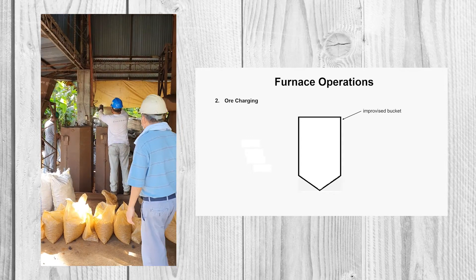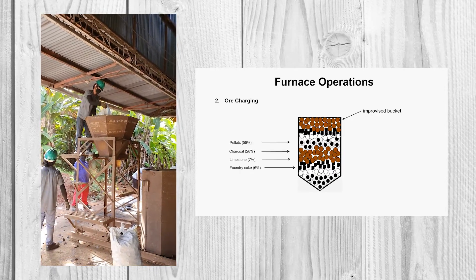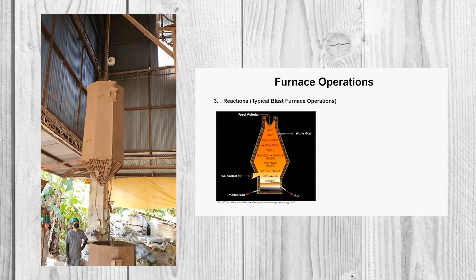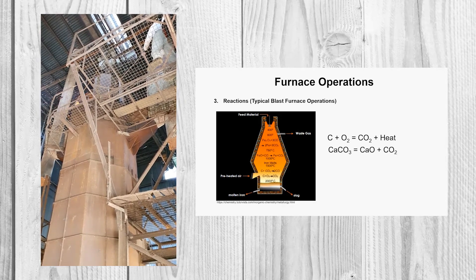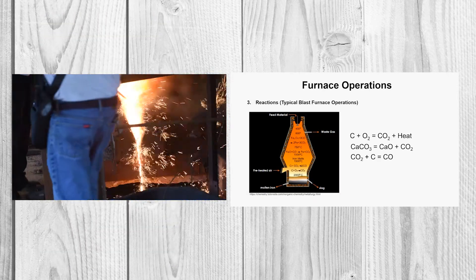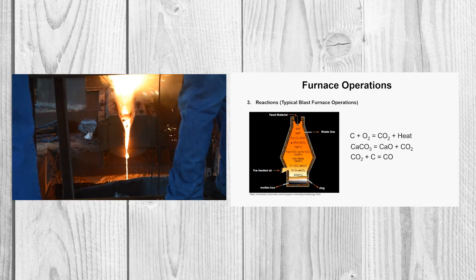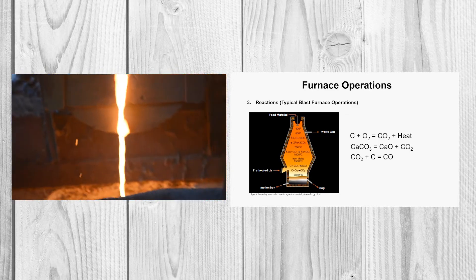Once the furnace is deemed hot enough, feed material is charged. Charged materials comprising pellets, charcoal, limestone, and coke are loaded into an improvised bucket, which is manually hoisted at the furnace stack. Charcoal is used as reductant and coke is used to provide the heat required to melt the reduced iron into liquid metal, and also to melt the non-metallic lime and the ash from the coke and charcoal into a molten slag. Limestone is used as fluxing material to provide the needed basicity of the slag.